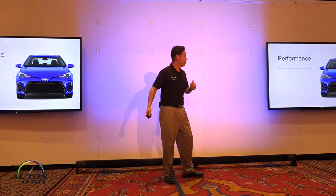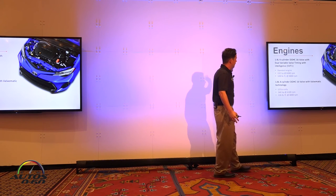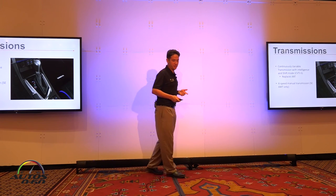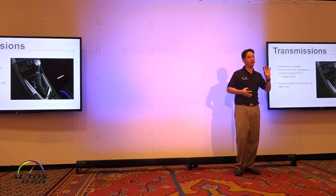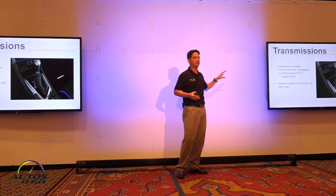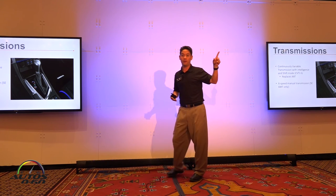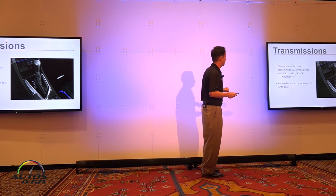For performance, we maintain our same trusty and reliable 1.8-liter 4-cylinder engine. The LE Eco model still has its Valvematic 1.8-liter for improved fuel efficiency. On the transmission side, we still have the CVT. The base L grade, which previously had a 4-speed automatic, will now come standard with the CVT. The 6-speed manual transmission is now only available on the SE, and we do have one 6-speed manual SE out there for you to drive today.